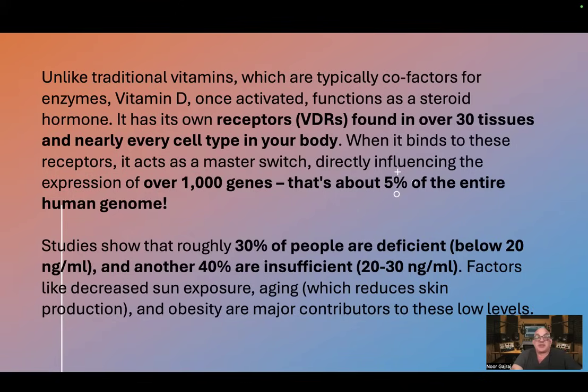That's about 5% of the entire human genome. Studies show that roughly 30% of people are deficient, below 20 nanograms per ml, and another 40% are insufficient, 20 to 30 nanograms per ml. Factors that decrease vitamin D levels include sun exposure, aging, which reduces skin production, and obesity as major contributors to low levels.